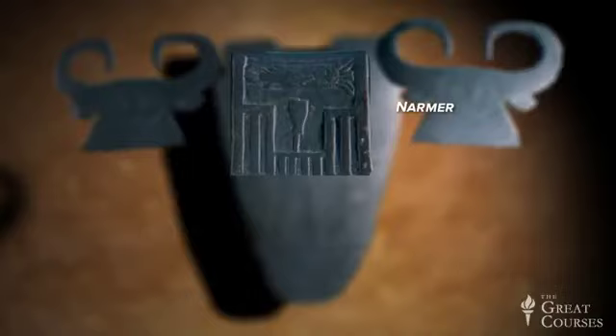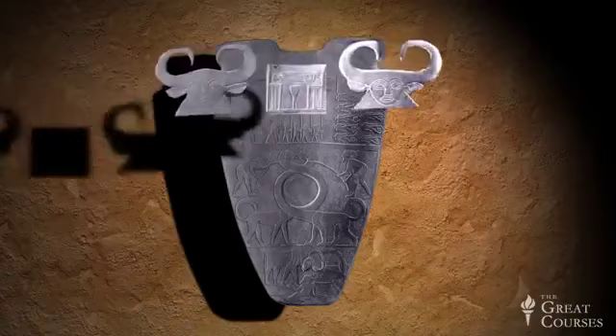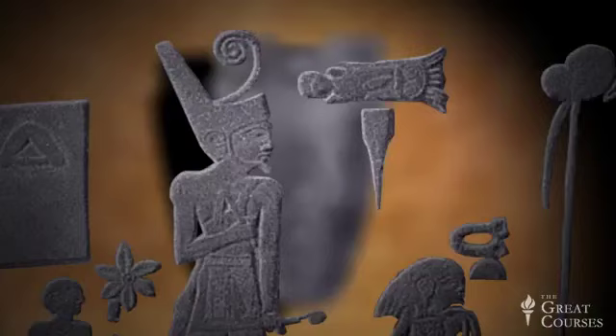Now let's look at the second side of the pallet to see the end of the event commemorated. The second side has the same top with the cow goddesses and the name of Narmer in the palace facade. Beneath it, however, we have something different: a procession — a victory procession. Narmer is now wearing a different crown, the short red crown of Lower Egypt. He came from the south, conquered the king of the north, and now rules both north and south. Egypt is unified, and his name is very prominent in front of him.